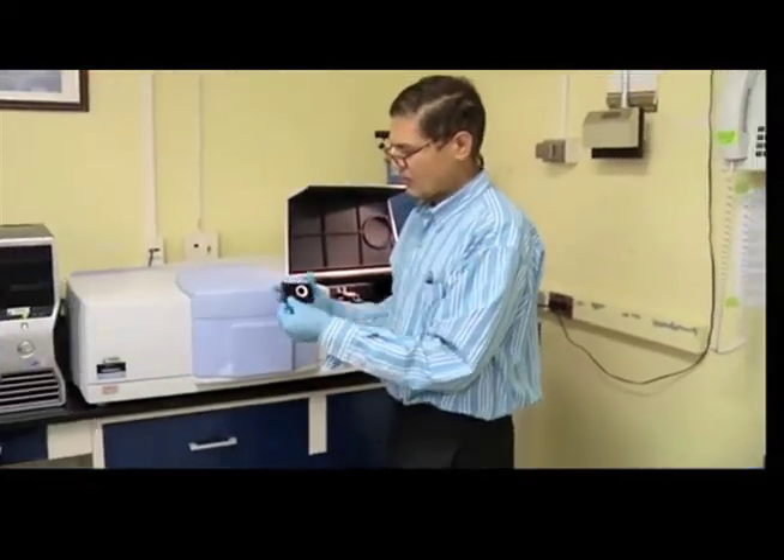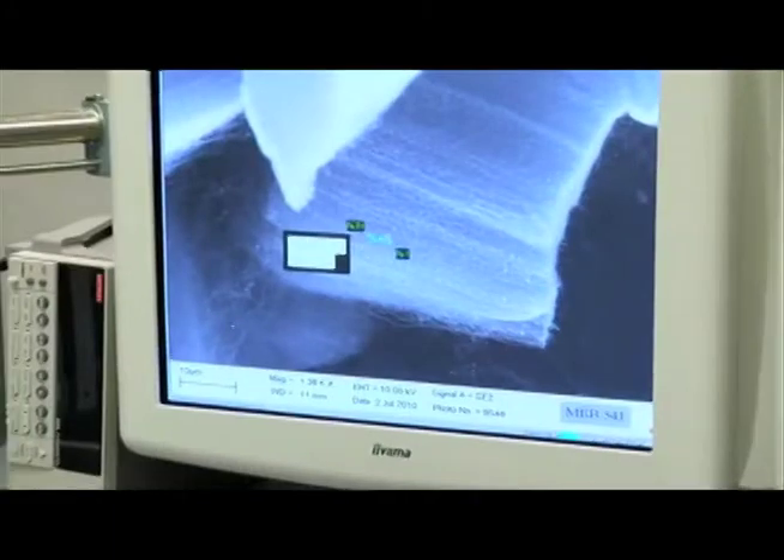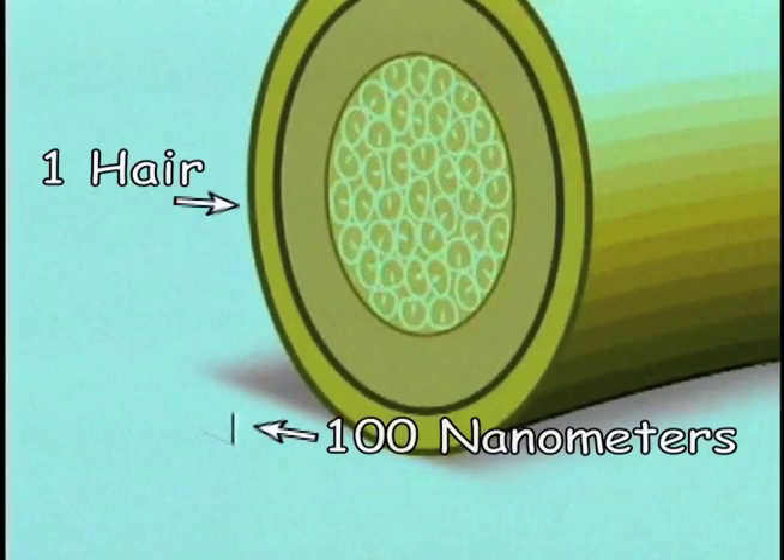Nanotechnology is where you're trying to make something that's useful out of very small feature sizes, and these feature sizes are about 100 nanometers or smaller. And just to put this in perspective, 10 nanometers is a thousand times smaller than the width of a human hair.